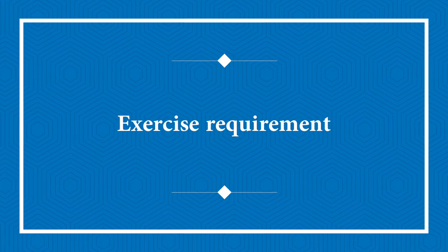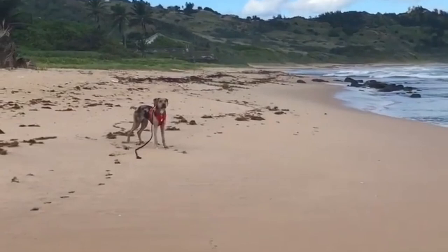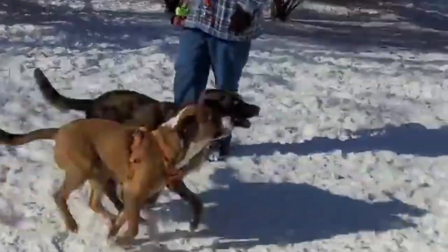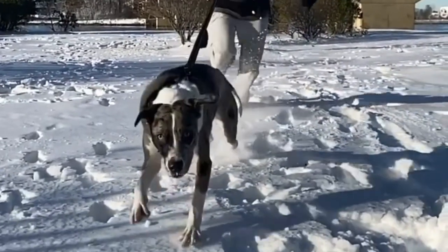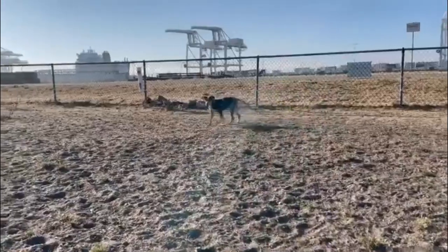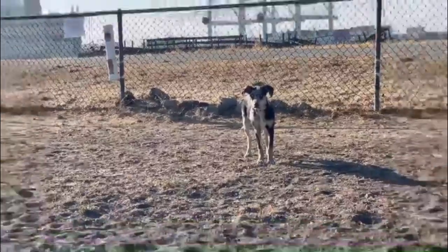Catahoula Leopard Dogs require physical and mental stimulation to be happy and well-behaved at home. They are prone to become destructive if they do not channel their energy effectively. Aim for at least two hours of activity every day, which can be accomplished through walking, jogging, cycling, swimming, hiking, and strenuous play.